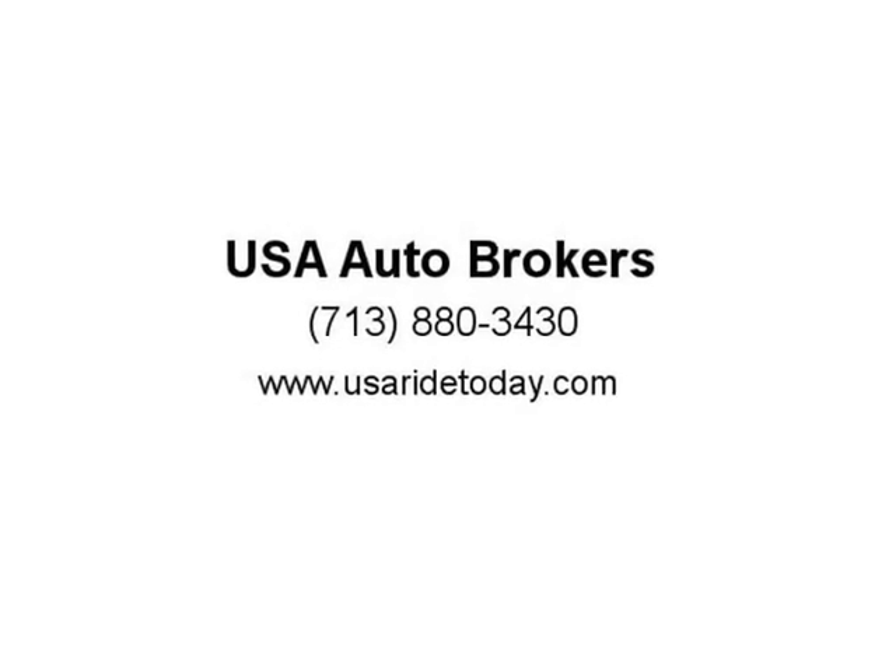Everyone is happy when you're cruising in an Explorer. Rest assured, you can feel safe with Ford.